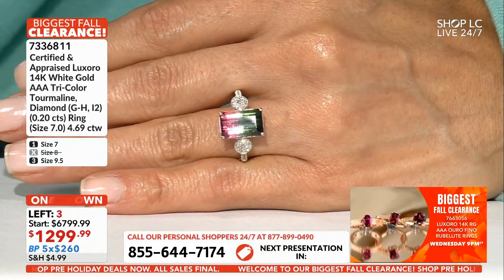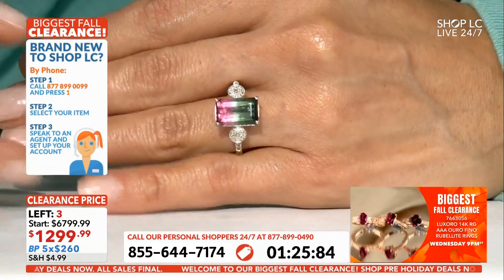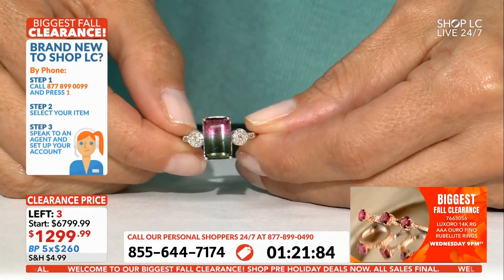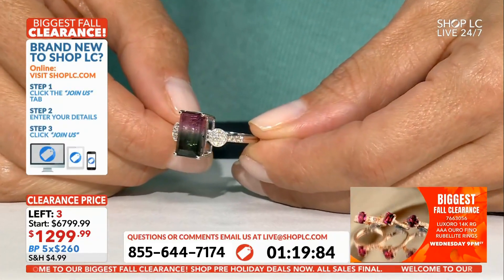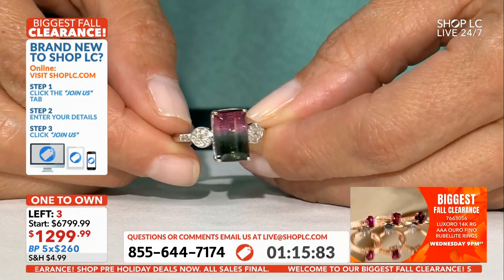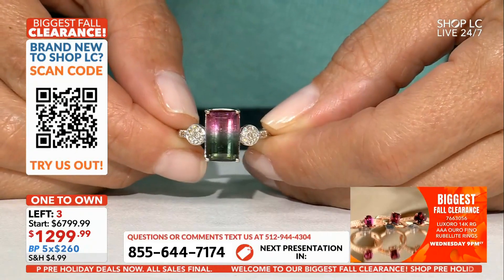20 gemstones — those are diamonds — 1.3 millimeter round cut, almost a quarter of a carat of diamonds. Look how nice that is: that beautiful round shape setting with the diamonds.